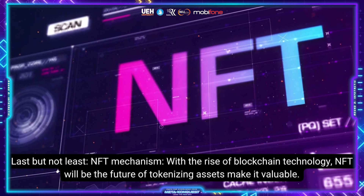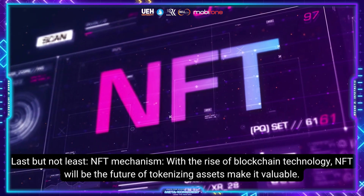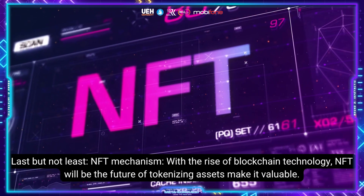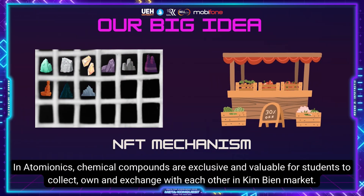Last but not least, NFT mechanism. With the rise of blockchain technology, NFT will be the future of tokenizing asset market value. In Atomionics, chemical compounds are exclusive and valuable for students to collect, own, and exchange with each other in the market.